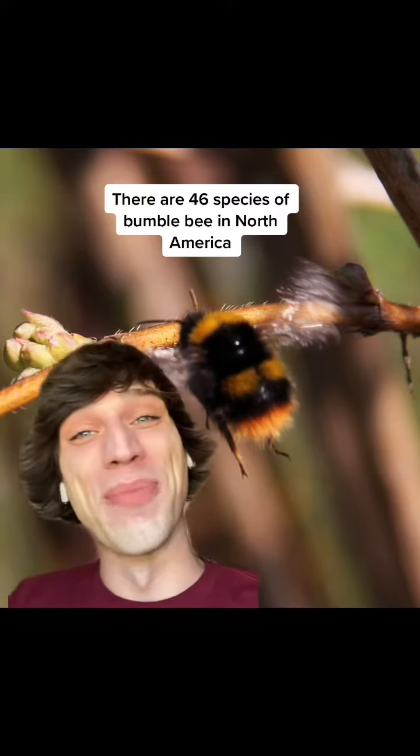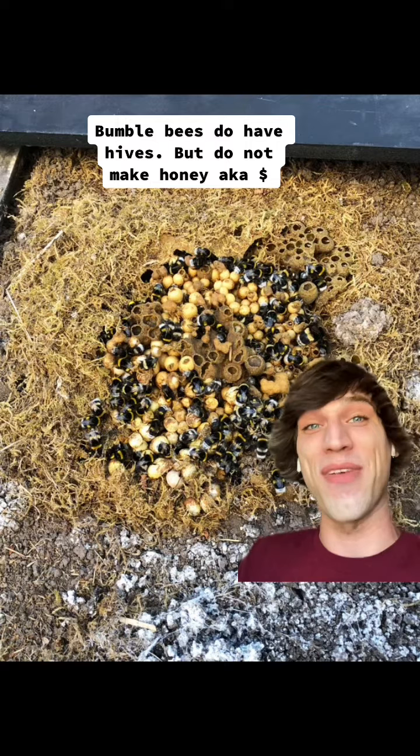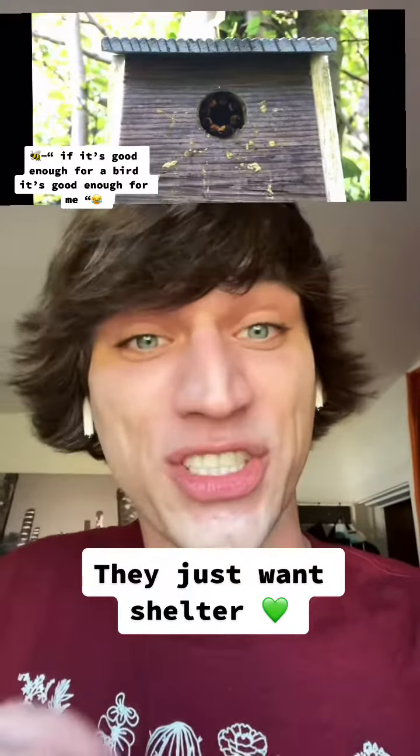Now let's talk about the furry and adorable bumblebees. Unlike the previous bees, bumblebees do have hives and they're very cute. Bumblebees will make their hives in holes in the ground, birdhouses, or even in pots — like empty pots. That's just all they need is some protection.